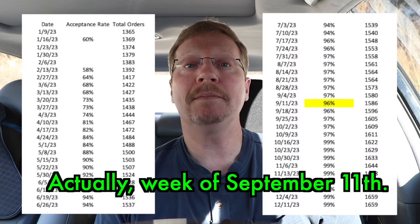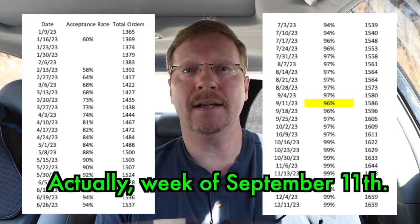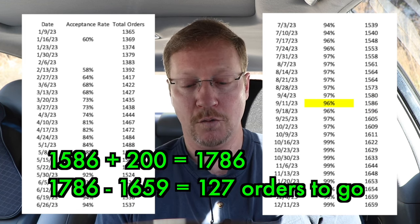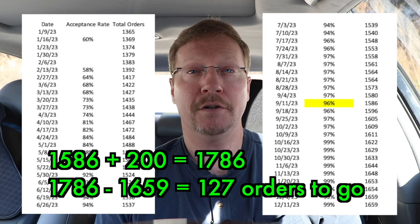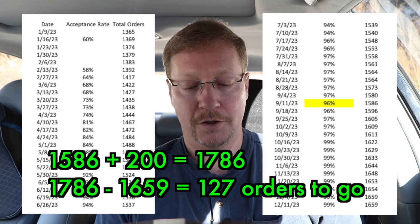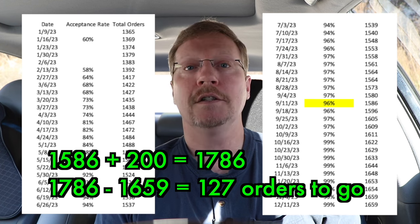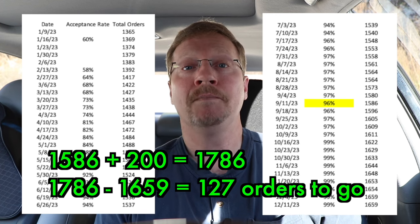I'm not sure that really makes a lot of sense. Looking back on this chart, September 18th is when I last declined an order — I had 1,586 orders. Adding 200 to that, I need 1,786 orders. Right now on my chart I have 1,659. So I need to do another 127 orders. I'm going to do my best to do that and not decline anything unless I'm really forced to, because I don't want this to drag on forever.